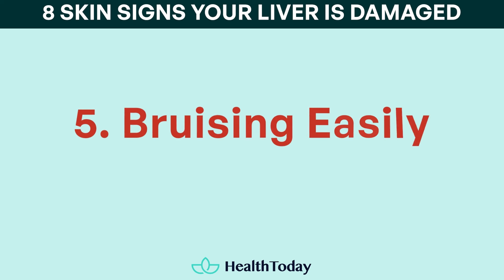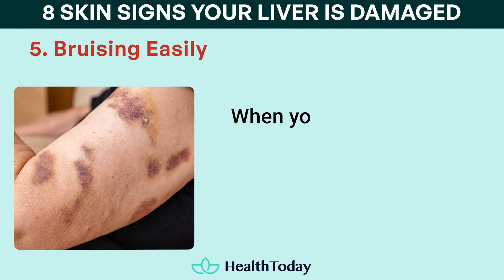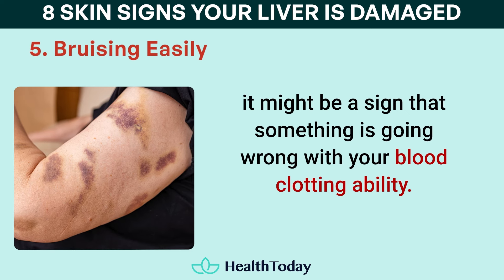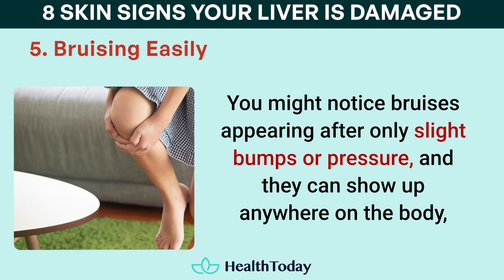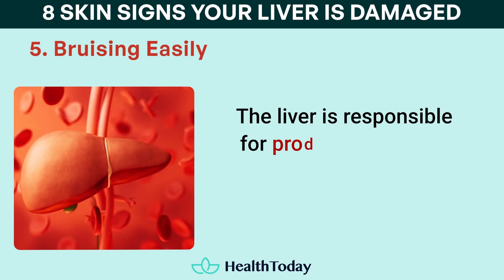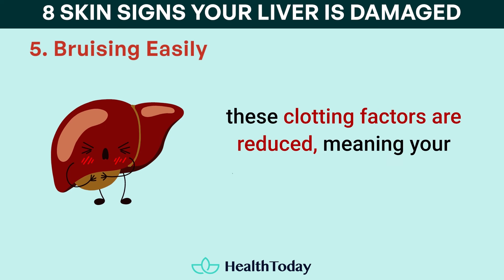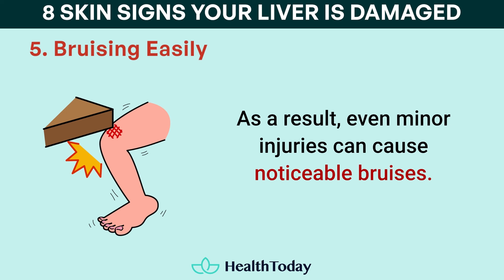Number five: bruising easily. Easy bruising is another sign that may indicate liver damage. When your body bruises more frequently or more severely than normal, it might be a sign that something is going wrong with your blood clotting ability. You might notice bruises appearing after only slight bumps or pressure, and they can show up anywhere on the body, though the arms, legs, and torso are the most common areas. The liver is responsible for producing proteins that help your blood clot. When the liver is damaged or not functioning well, these clotting factors are reduced, meaning your blood can't clot as easily. As a result, even minor injuries can cause noticeable bruises.